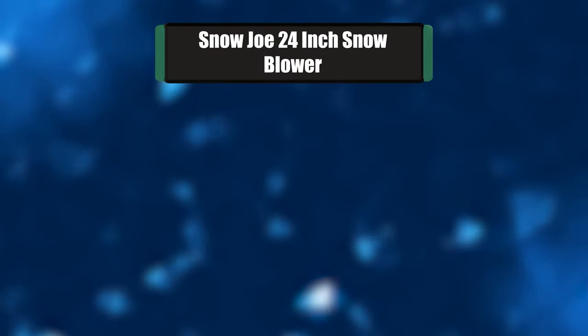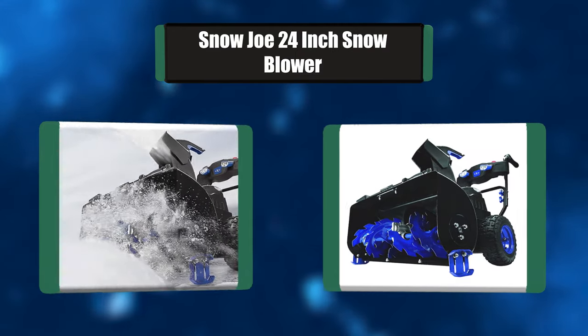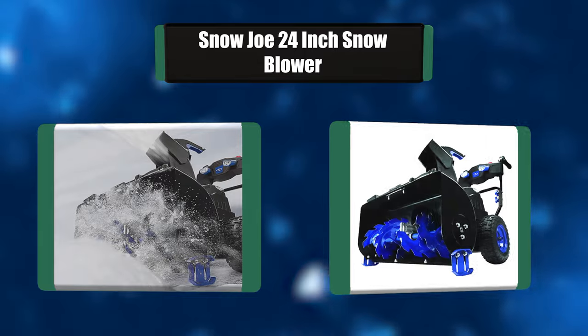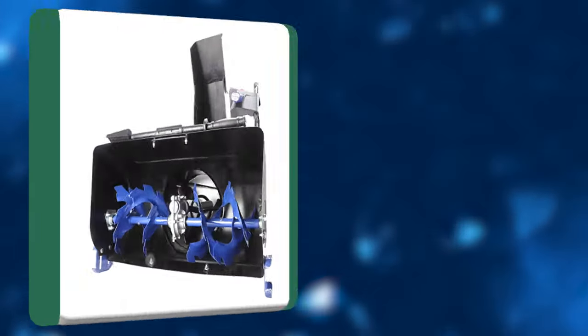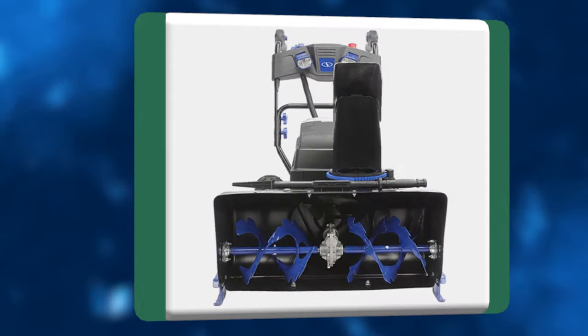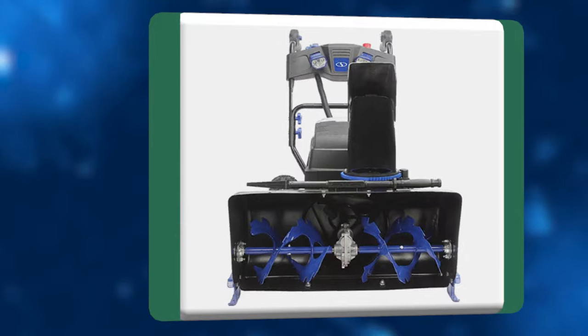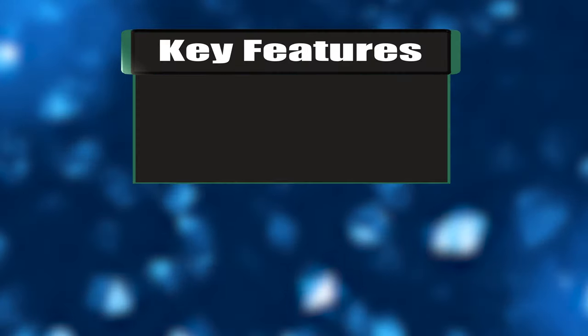Number 4: Snowjo 24-inch Snowblower. The Snowjo cordless two-stage snowblower kit is equipped with a heavy-duty serrated steel auger and a powerful impeller. The ION 8024 plows through up to 1,000 pounds of snow per minute, clearing a path 24 inches wide by 13 inches deep in a single pass. The integrated push-button digital display puts the full power of ION at your fingertips.